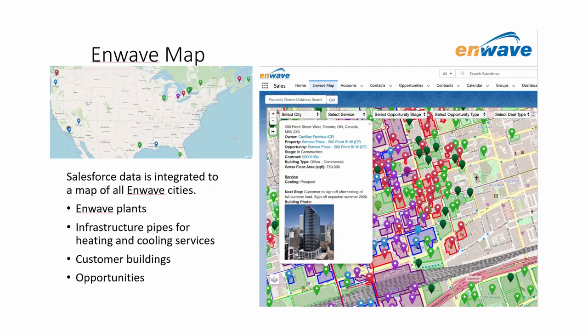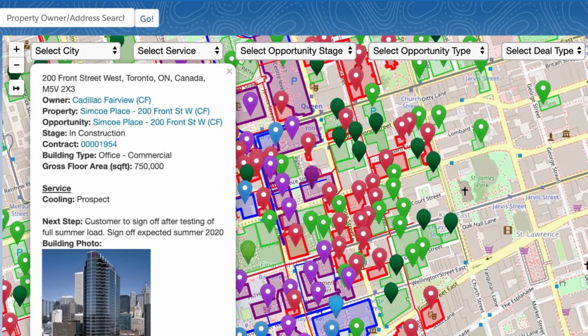One of the real unique features that AppSolve helped us implement is what we call the custom heat map. It's our ability to show every single building connected to our distribution system and where the opportunities fit alongside of those. And that's transformed visually how we see opportunities and how we can discuss them with our customers.